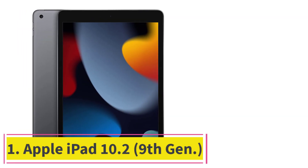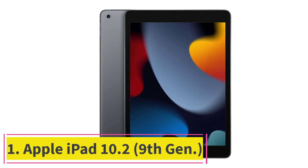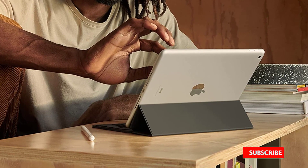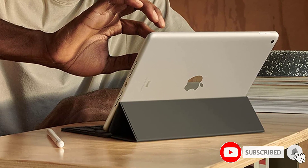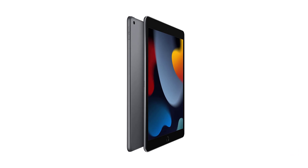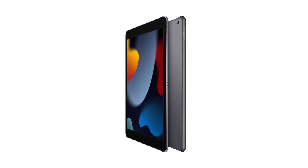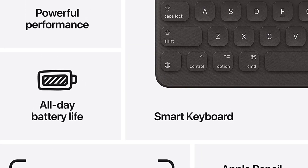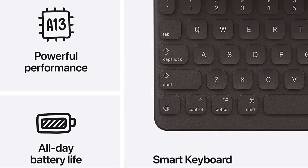Starting at number 1: Apple iPad 10.2 9th Gen. The 10.2-inch Apple iPad 9th Generation is an easy-to-use, versatile tablet designed to help you do all the things you would love to do on a tablet. Balancing the best price and performance, it allows you to accomplish many tasks that can be done only on the more expensive iPad Pro. You can easily pair it with a Smart Keyboard or Apple Pencil. Though the tab has a smaller screen size, poor screen quality, and is not comfortable for long hours of use, its brand name Apple makes it among the choicest tablets in its price range.